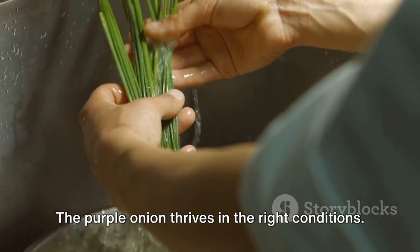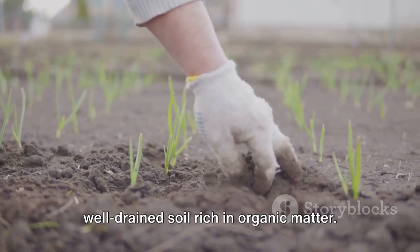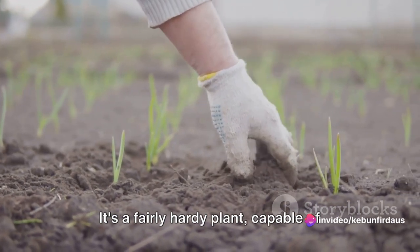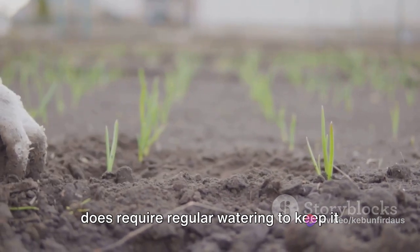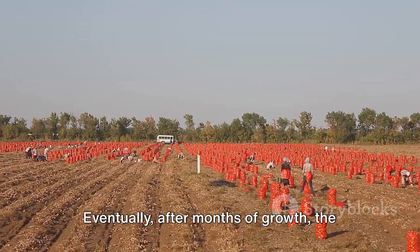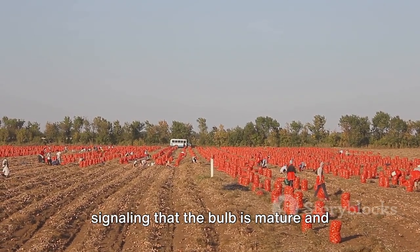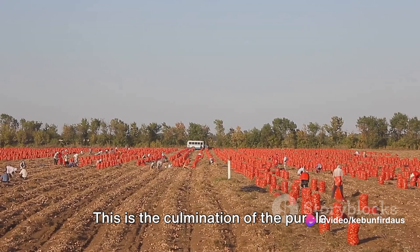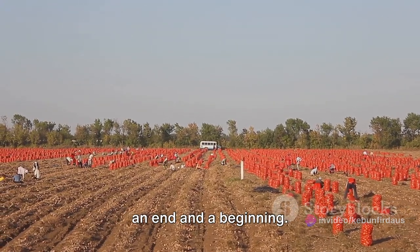The purple onion thrives in the right conditions. It prefers a sunny spot in the garden and well-drained soil rich in organic matter. It's a fairly hardy plant, capable of withstanding cooler temperatures, but it does require regular watering to keep it happy and healthy. Eventually, after months of growth, the onion's leaves start to brown and wilt, signaling that the bulb is mature and ready for harvest. This is the culmination of the purple onion's life cycle — a moment that's both an end and a beginning.